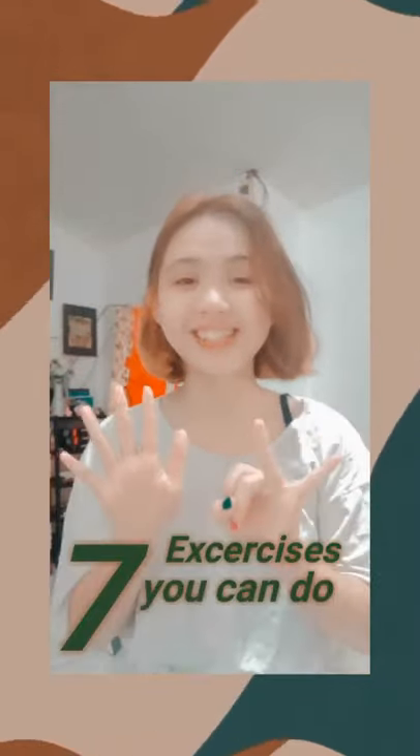Hi guys, I'm Louise and I'm going to show you 7 exercises you can do at home.